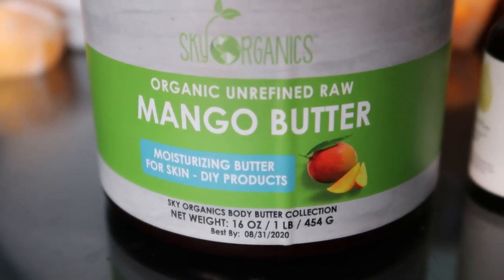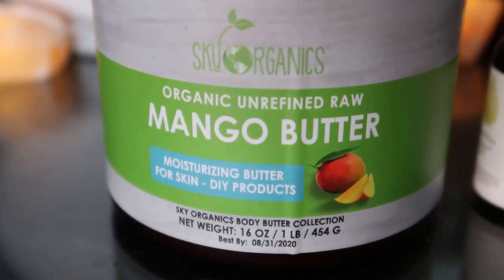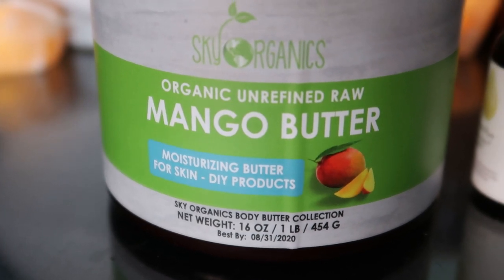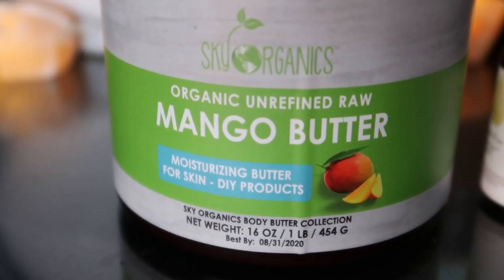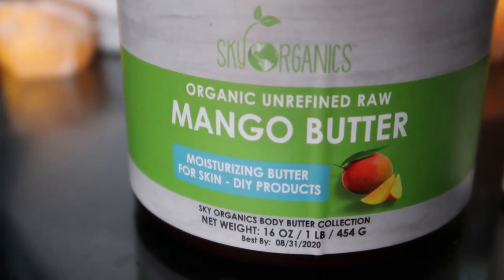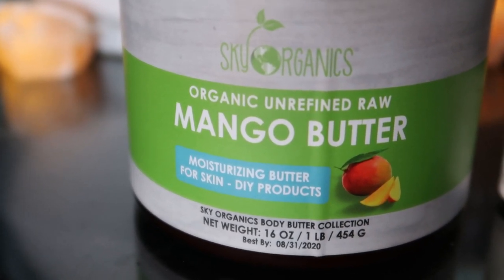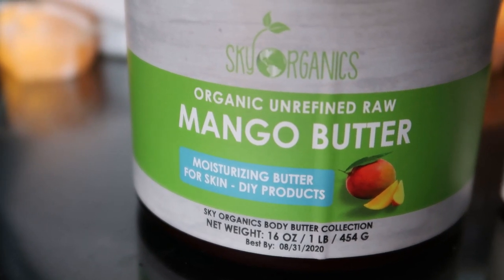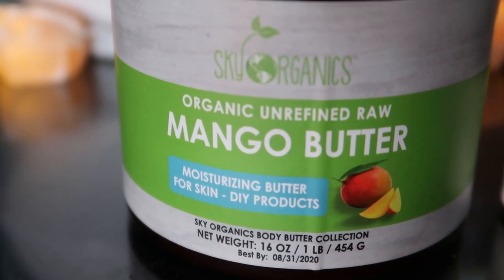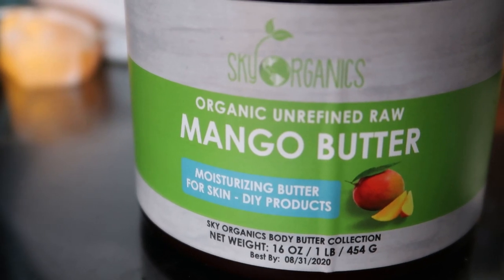Mango butter contains vitamin A, which helps to speed up healing, prevents breakouts, and supports the skin's immune system. It promotes natural moisturizing, helping to hydrate the skin effectively and give it a radiant glow. It assists in maintaining a healthy dermis and epidermis — the top two layers of the skin. It also contains vitamin C, a potent antioxidant that neutralizes free radicals.